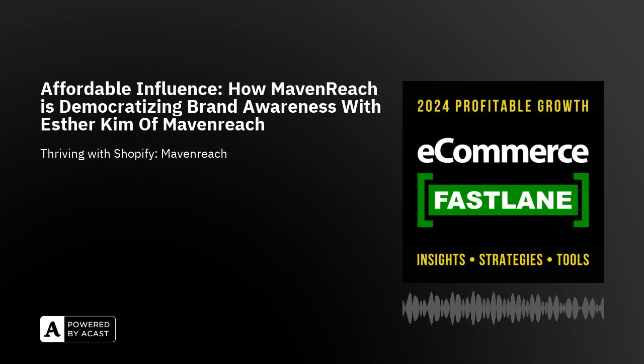Welcome to eCommerce Fastlane. I'm your host, Steve Hutt. Today we're joined by a leader in the influencer marketing space. Her name is Esther Kim. She's the CEO of a company called Maven Reach, and they're at mavenreach.com.